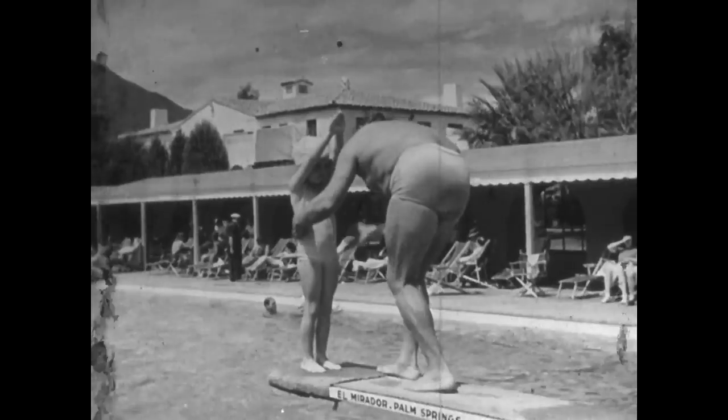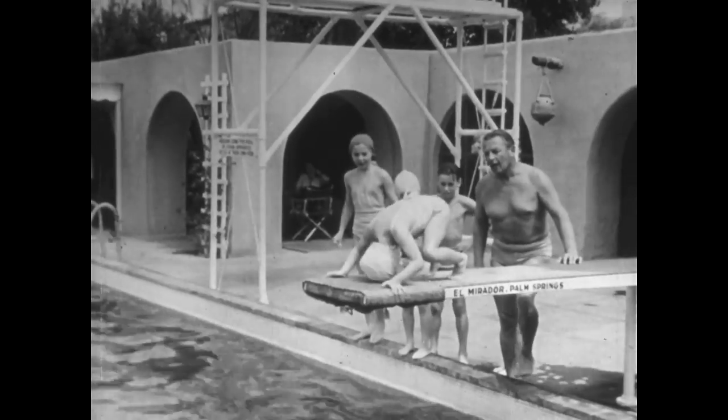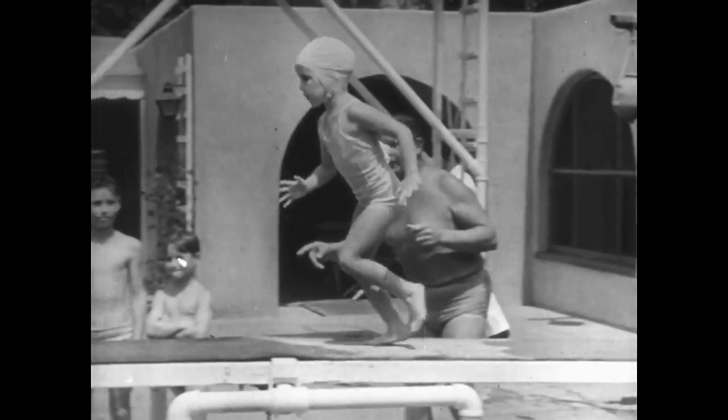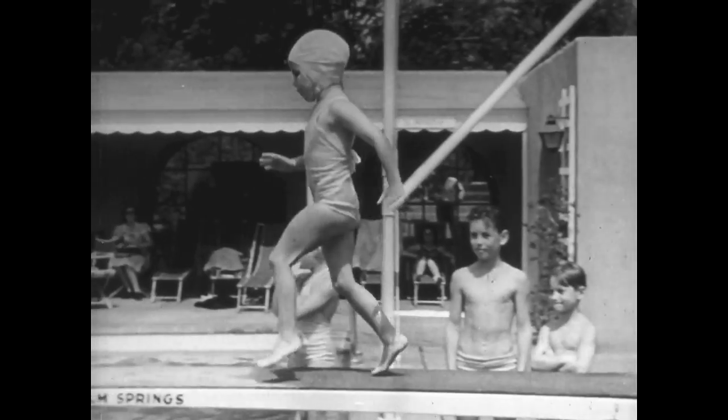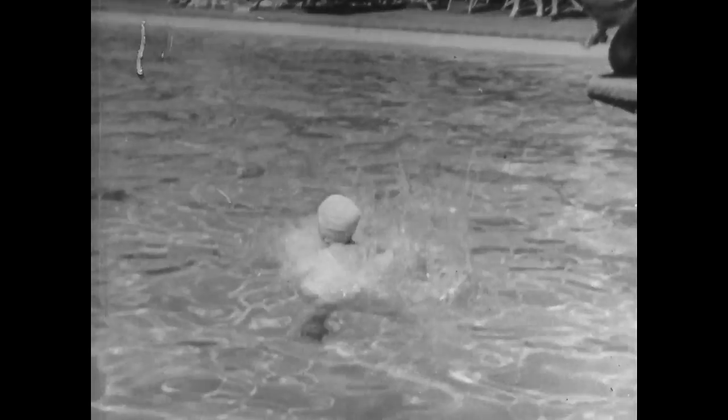The younger the prospective diving champions start, the better. First, the fear of the water must be eliminated from the embryo diver, and this little one seems to have conquered that completely. Then technique, which may be a bit rough at first, but that's the way to begin. We don't know what to name this dive, but why bother about a name? The important thing is, she does it.